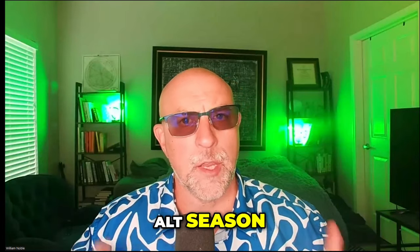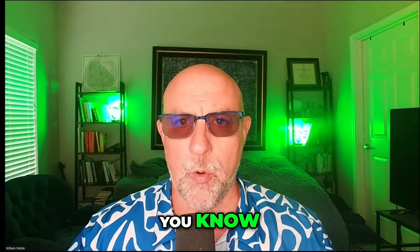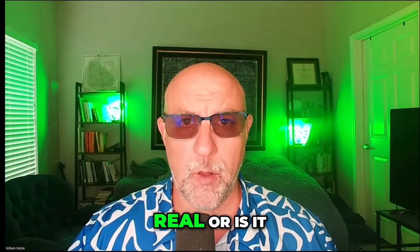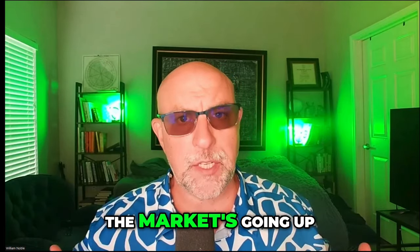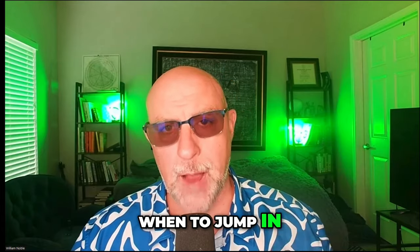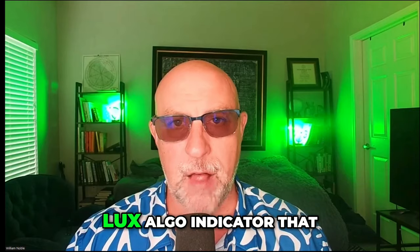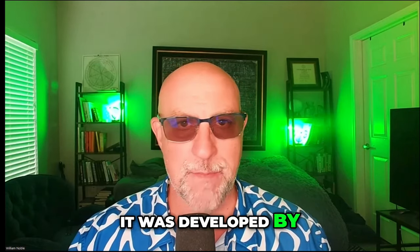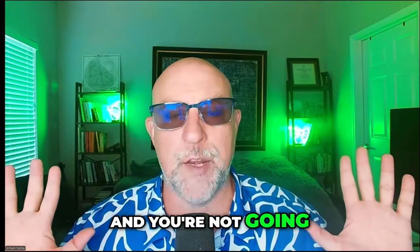Alt season — can you get a secret indicator that lets you know: is this rally for real? Or is it a fake out like all the ones from the last six months? It's September 20th, the market's going up — how do you know when to jump in? I'm your host Bill Noble and I'm going to tell you today with a secret Lux Algo indicator that is coming soon, developed by me and Q Branch over at Lux Algo.